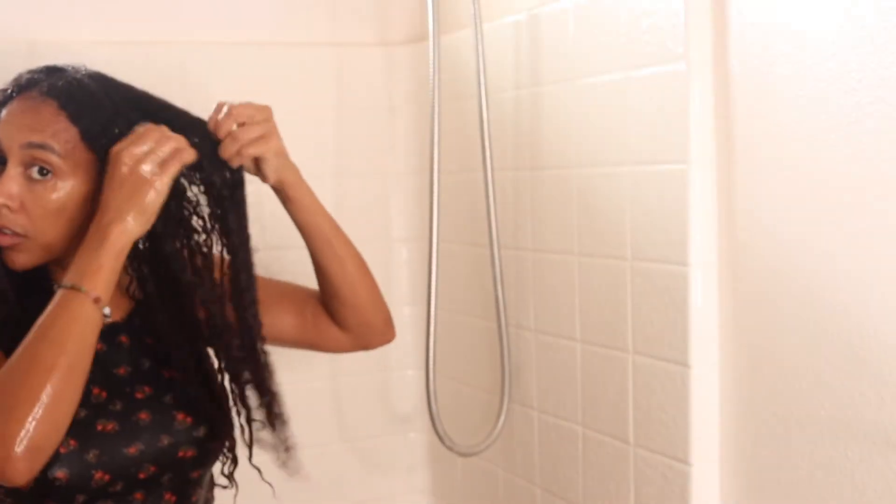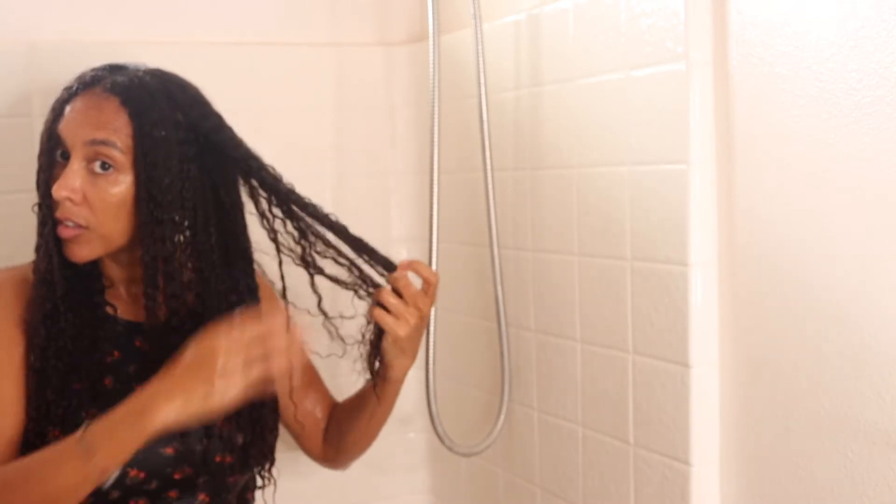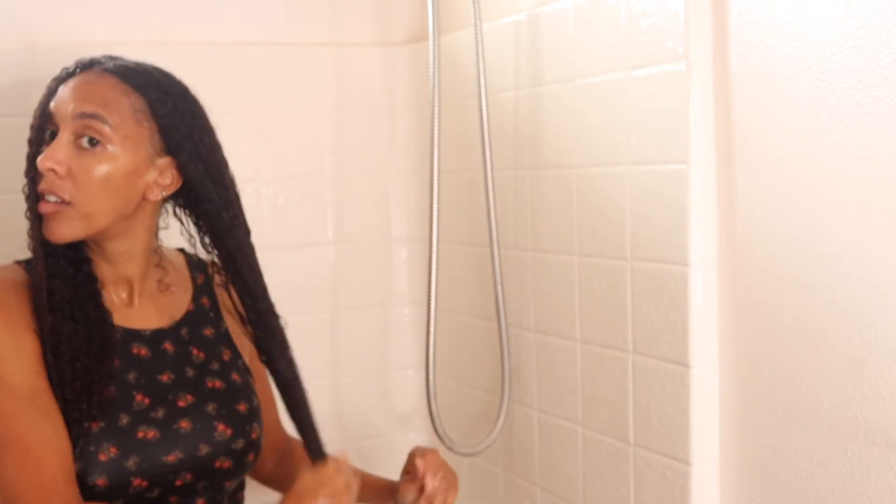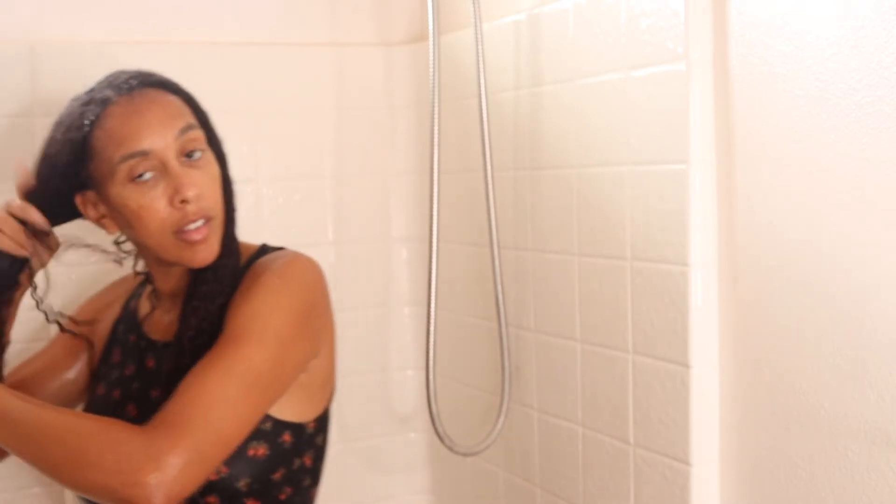I do rinse it out with almost room temperature, kind of cold water. My hair is not really that tangled as much, and I'm just making sure I don't do any strong motions to my hair because then it could get tangled really easily. This shampoo actually has slip so you can really finger detangle your hair, and that's why I like using it. It also leaves my hair shiny.